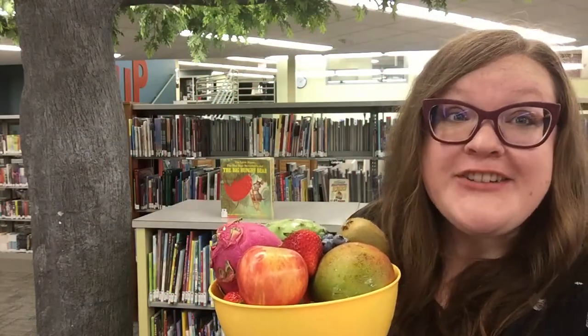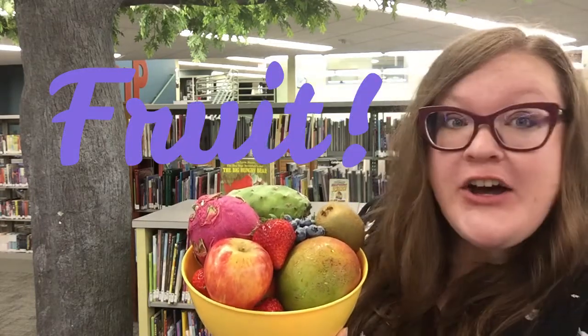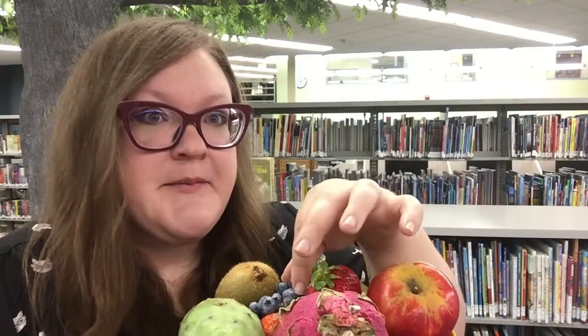Today we are talking all about fruit and I have this awesome bowl full of really interesting fruits. Some of these fruits you might be familiar with. We've got an apple, yum, a strawberry, look at this little blueberry, and even a little hairy kiwi here.